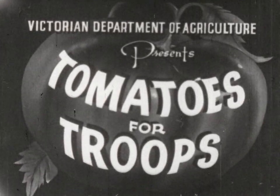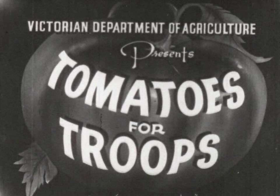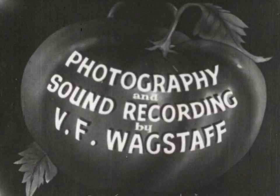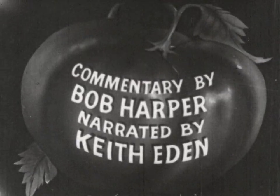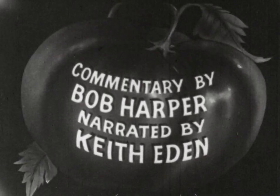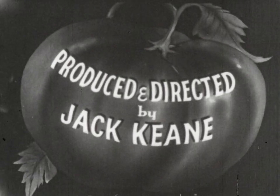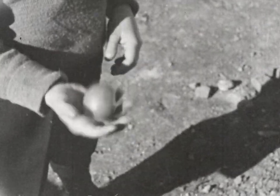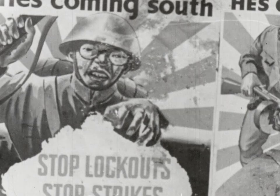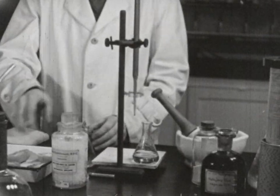Well, that's one way of using tomatoes against the Japs, but not very effective.